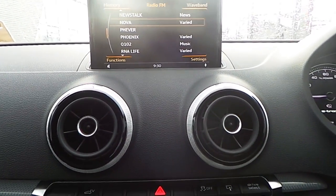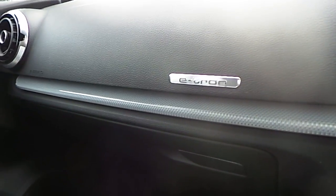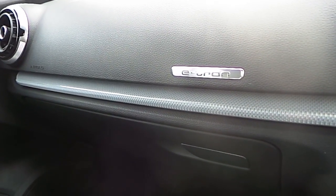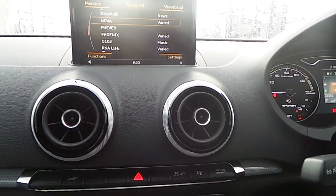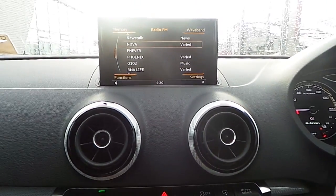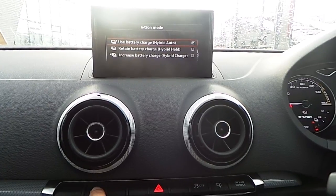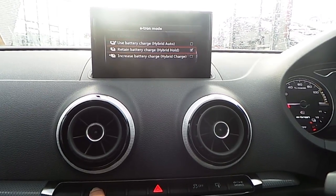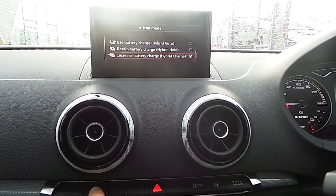At the moment we're running on petrol because the battery hasn't been fully charged. Here we have the e-tron badge on the inlays — looks really nice. It also has keyless entry. In e-tron mode you can use your battery charge in hybrid auto, retain the battery charge using hybrid hold, and increase the battery charge as well.